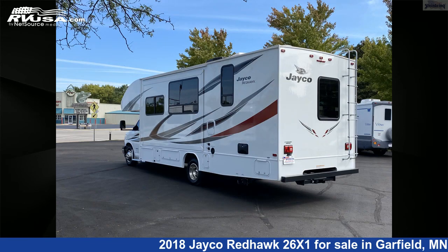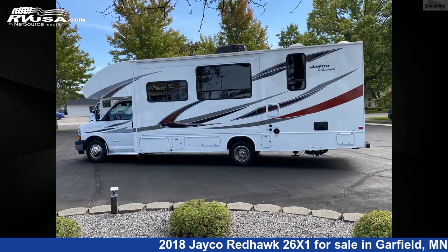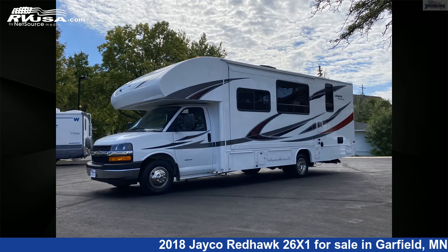This 2018 Jayco Redhawk 26X1 is built on a Chevrolet chassis and is powered by a Chevrolet engine. For more information and pricing on this unit and to see all units available.